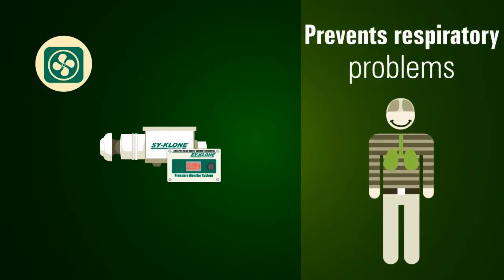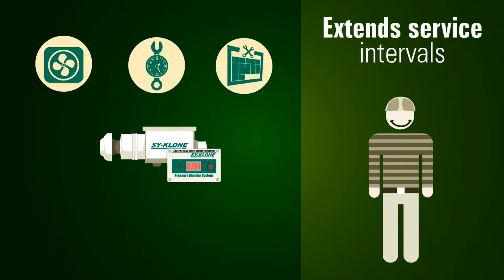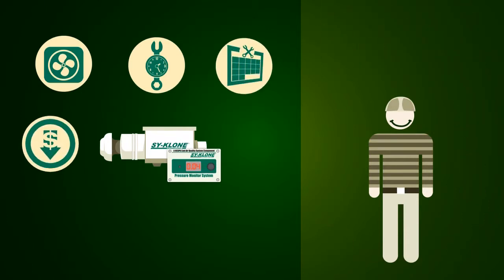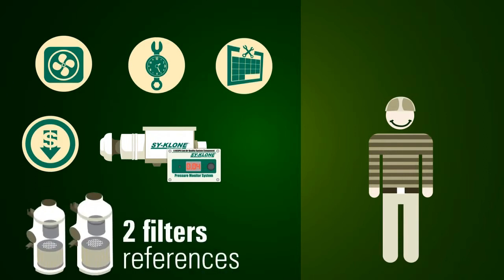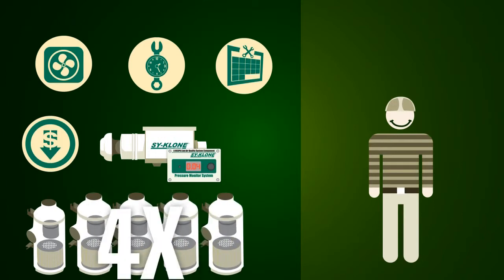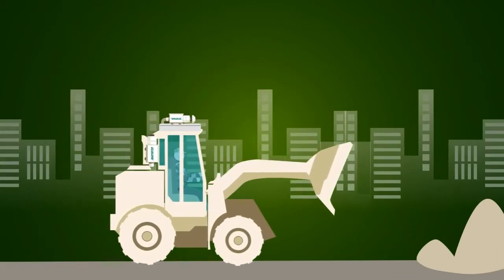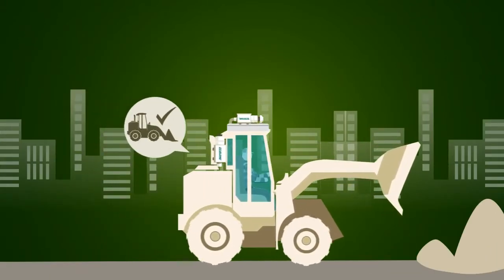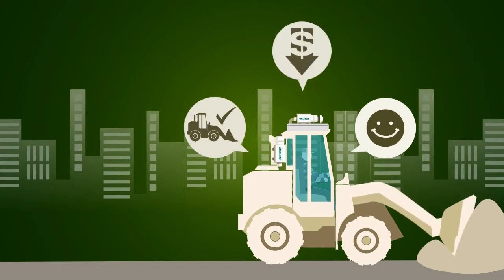This will prevent the operator from having any respiratory problem, prevents failures in the air conditioning system, and extends service intervals, reducing maintenance costs. It allows standardizing two air conditioning filter references of the equipment, extending the filter's change intervals up to four times, and avoids unplanned stops. This improves cabin air conditions, increases the availability of the equipment, improves operator's health, and as a result, reduces operating costs.